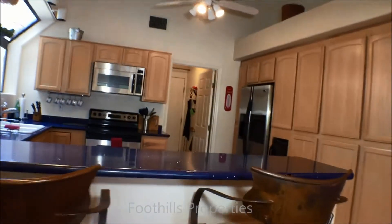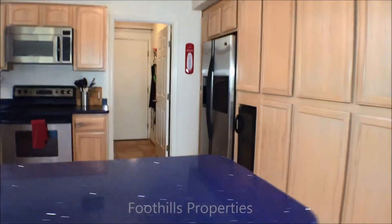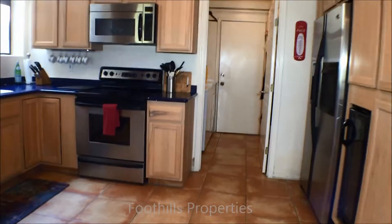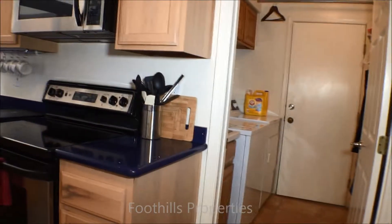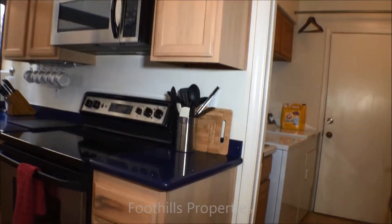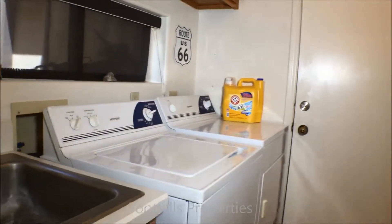We'll swing to the left so you can see the kitchen. Lots of counter space, very open. Two-door refrigerator with ice and water convenience. Microwave above the stove. This is the laundry room with a sink.